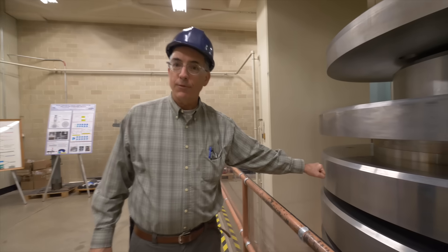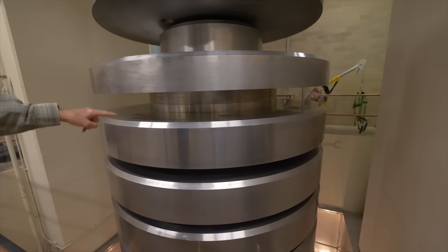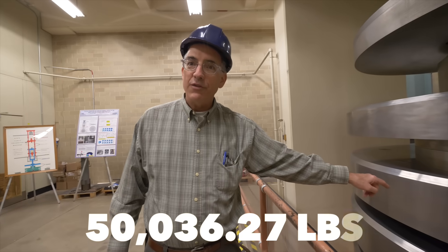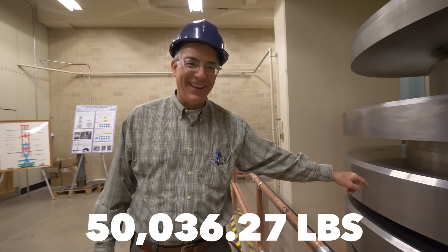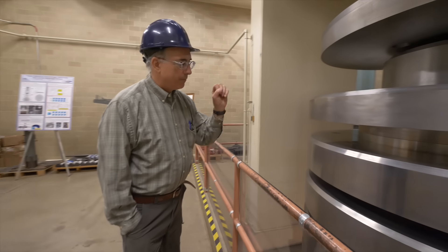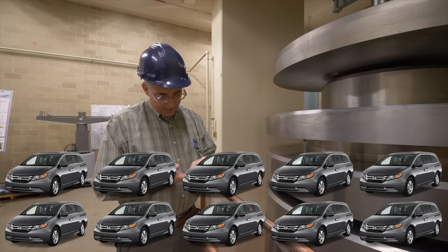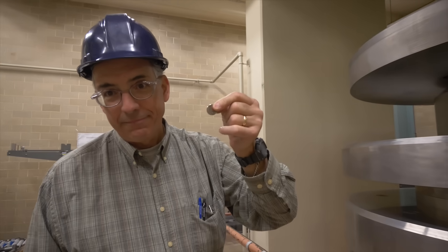When it comes to minimizing uncertainty, these guys aren't messing around. This piece right here is approximately 50,036.27 pounds of mass. Think about that for a moment — each of these pieces has a mass equivalent to 10 minivans, and their exact value is known to within several American nickels.